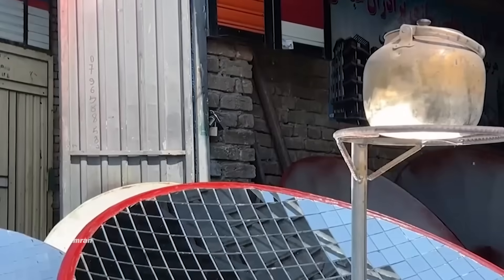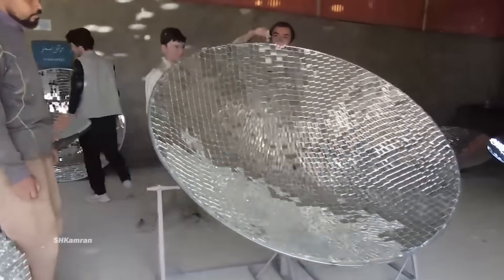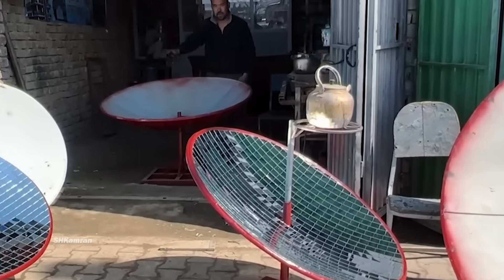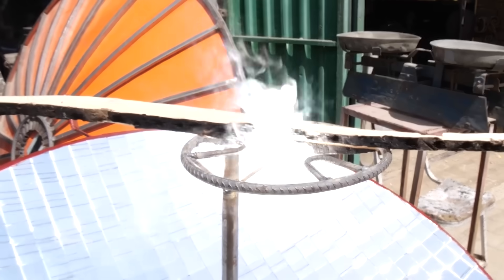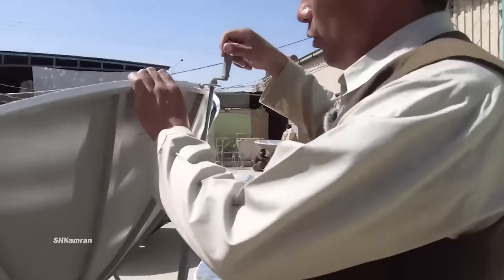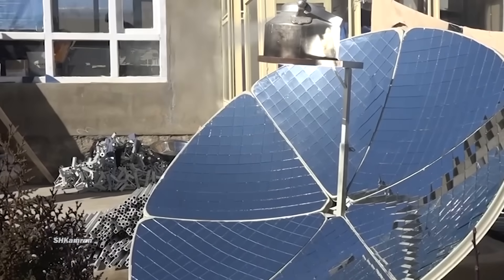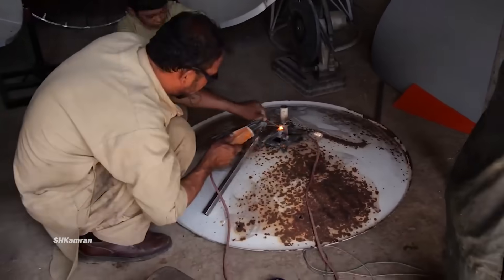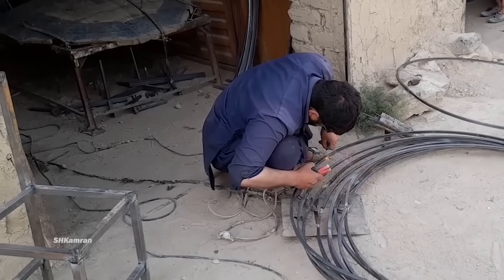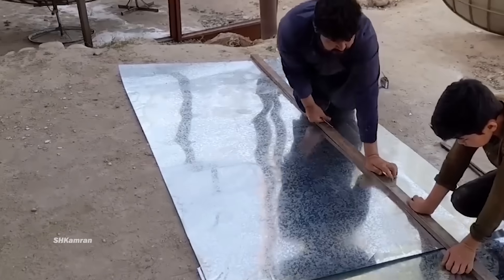The reflection of sunlight concentrated in one place causes the production of heat. When this step is successfully completed, a metal ring for the cauldron and tea kettle is installed in the center of the sunlight reflection. By installing this ring, the construction of the solar oven is complete.